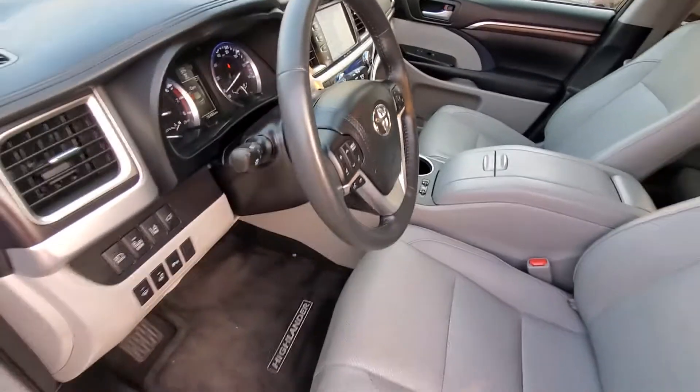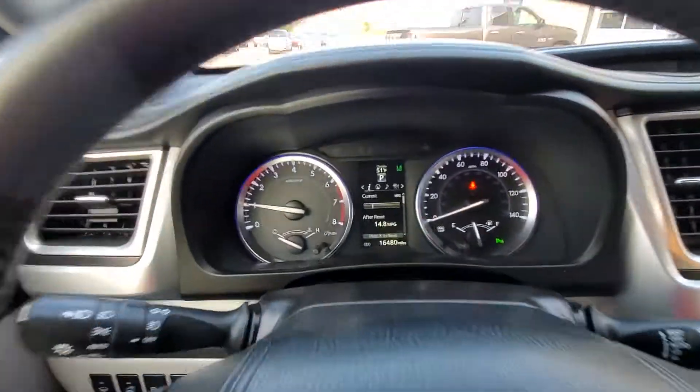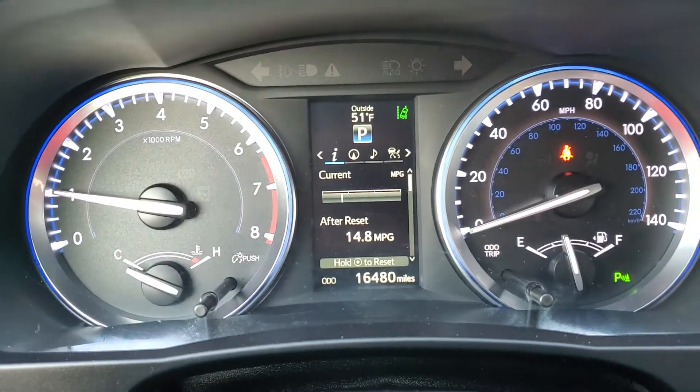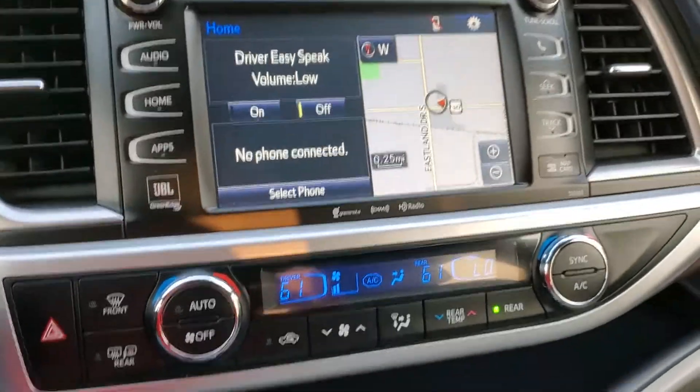I've never seen air conditioned seats without heated seats included. It's got a heated steering wheel. It's only got 16,000 miles on it — 16,480. Looks awesome.